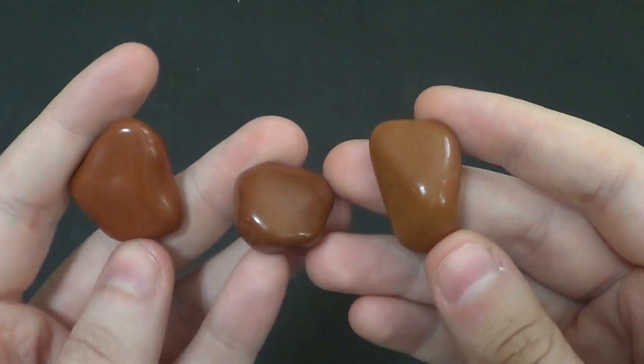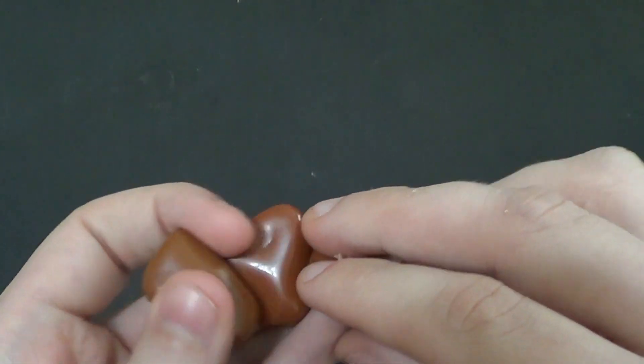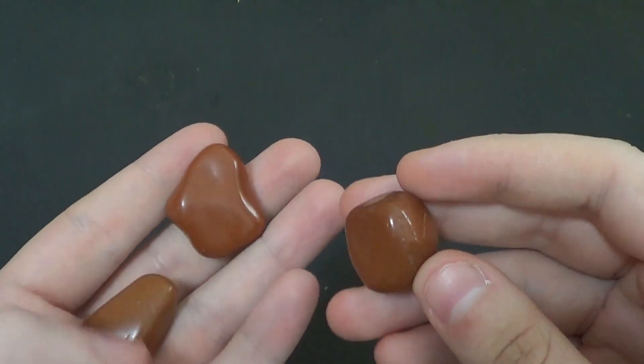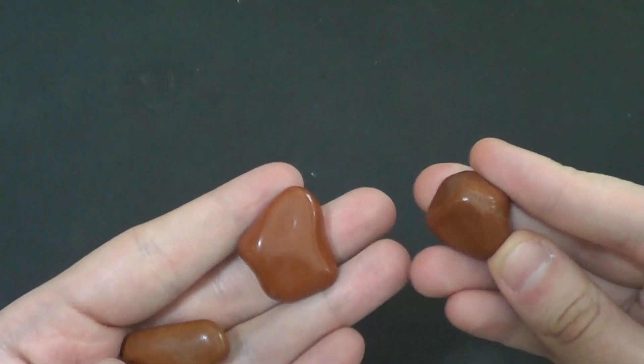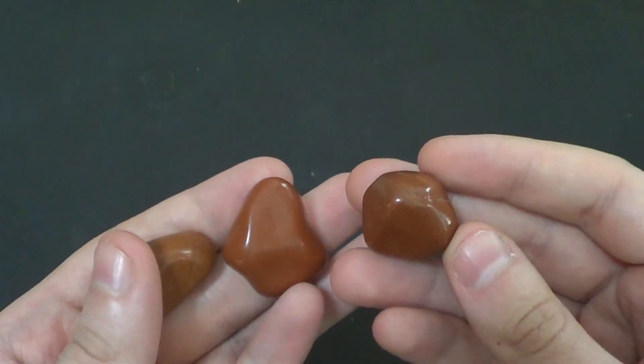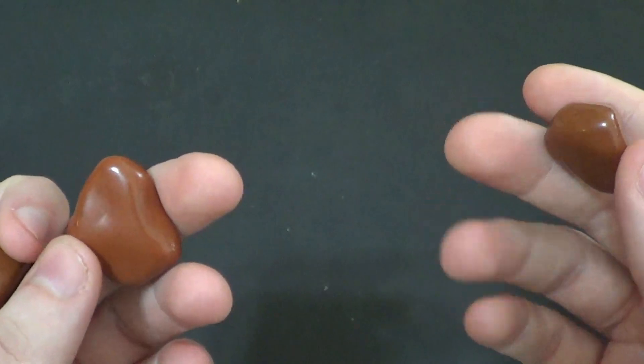It's formed when silica-bearing solutions infiltrate porous rocks and sediments. This silica then becomes impregnated into the porous rock and changes the rock into what we call quartz. Jerry, that's legit the second time the script has told me to call it 'impregnated.' How does that keep happening? That's so weird.